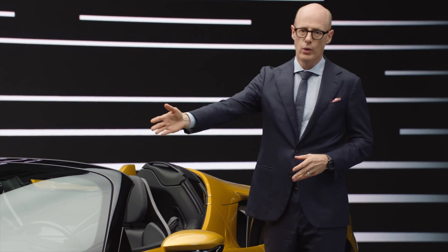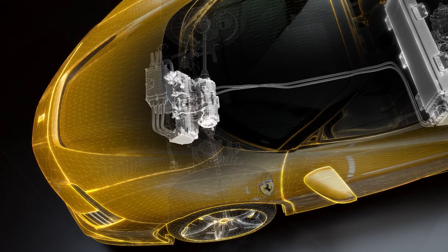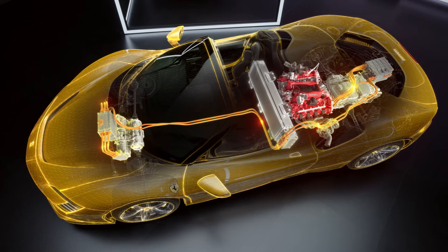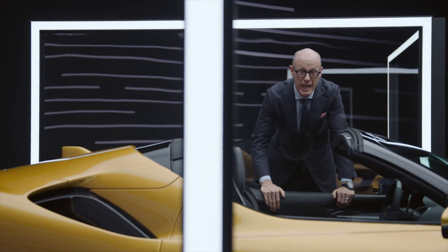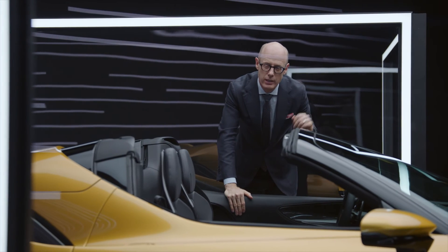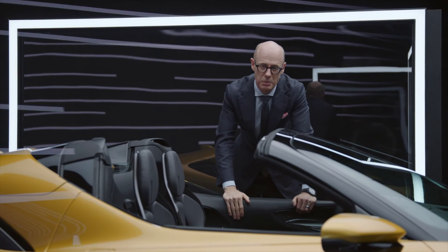In the front we have two electric drives, so we can also have all-wheel drive. All three motors together create 220 horsepower. So we have 780 horsepower from the internal combustion powertrain and 220 horsepower from the electric powertrain — in total, 1000 horsepower.